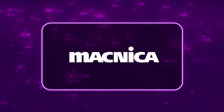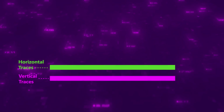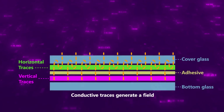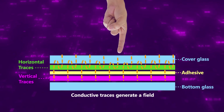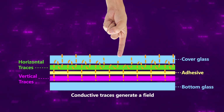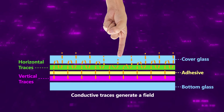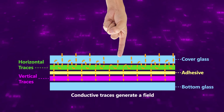PCAP touchscreen technology utilizes two grids of conductive traces that form an electric field projecting from beneath the cover glass. The conductive nature of a finger will interrupt the field when touching the glass. PCAP technology offers high durability, best accuracy, adjustable sensitivity, and multi-touch capability.